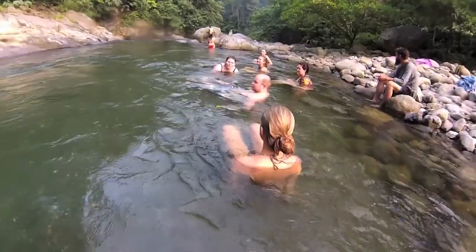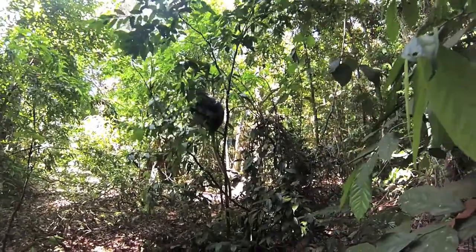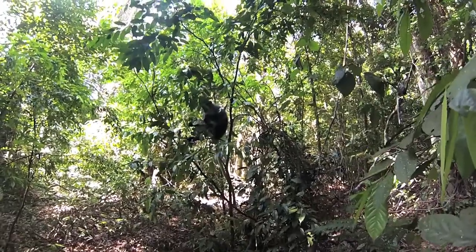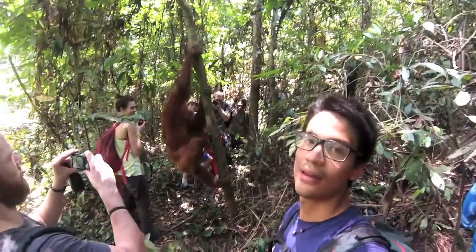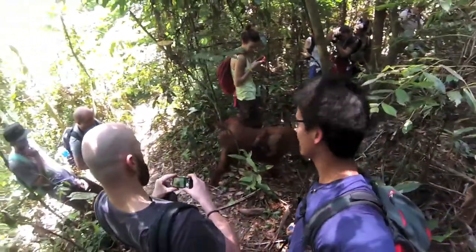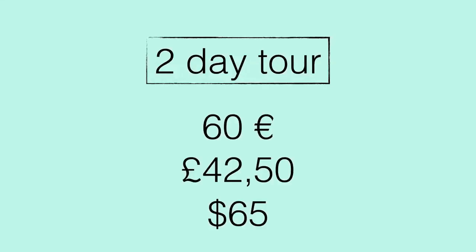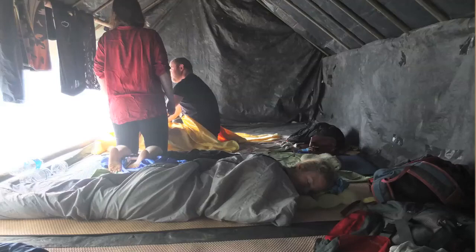You will see a lot of monkeys on the way. We saw gibbons, Thomas leaf monkeys, and orangutans — around seven orangutans in total, three of them babies. Some of them even walked right next to us. This is an experience you won't get anywhere else. For a two-day jungle trekking tour you pay around 60 euros, which includes food and sleeping in the jungle on a mattress on the floor. You can also pay an extra 10 euros to do white water rafting out of the jungle.